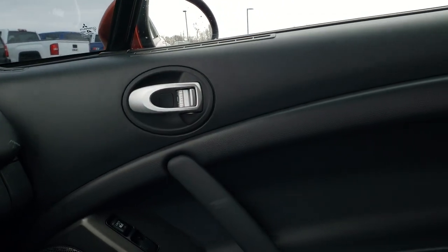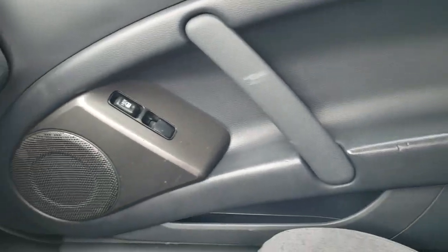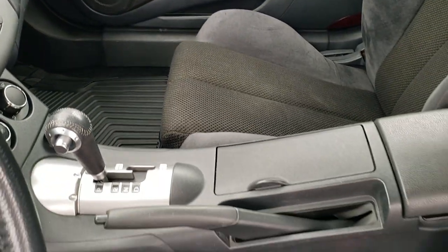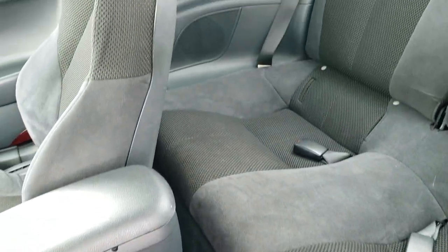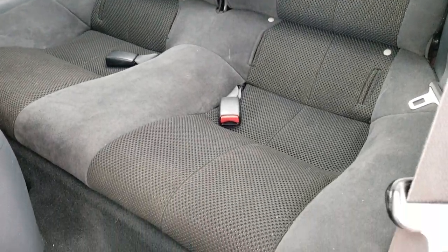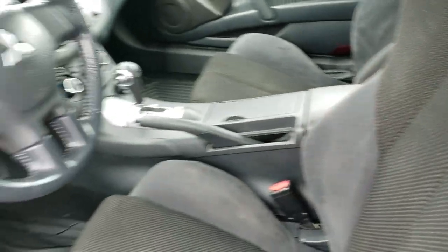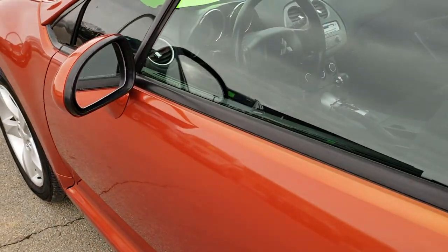We'll check out the back seats and then take a look under the hood. Back seats are in nice shape with a latch child safety system for any child car seats. Floor mats back here as well.